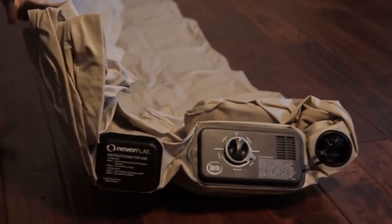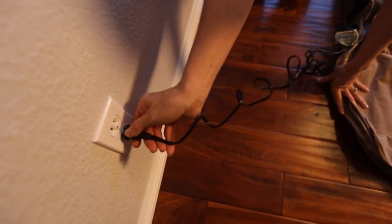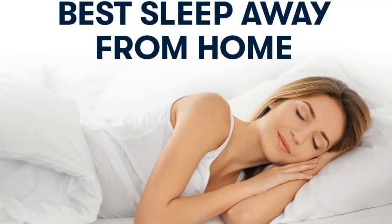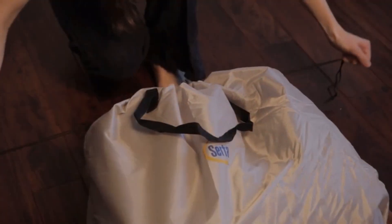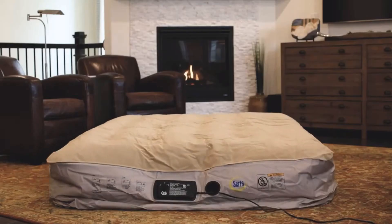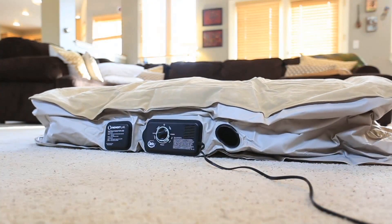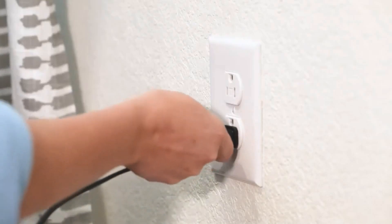Our number 3 pick is the Serta Raised Queen Luxury Air Mattress. This mattress is really smart because it can keep itself at the perfect firmness all night long. It has a special pump called Never Flat that keeps the air pressure just right, so you won't wake up on a flat bed. This air mattress is great for camping or having guests over because it's easy to set up and take down. It comes with a handy bag to store it in, so you can take it anywhere. The Serta mattress is also higher off the ground, which makes it easy to get in and out of bed. With 35 coils inside, it feels strong and supportive — perfect for a good night's rest.